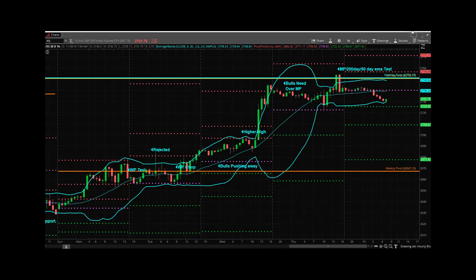As we hop over to the hourly chart, you can see they tested monthly pivot, the 200-day, the 50-day, and they have held that as resistance. The bands are tightening up. We've pretty much been in a 10 to 15, going on 20-handle range for the last 12 to 14 hours. We popped it and they rejected that pop. We held above, and now we're trading below a little bit.